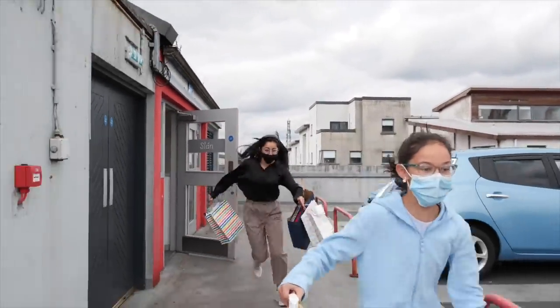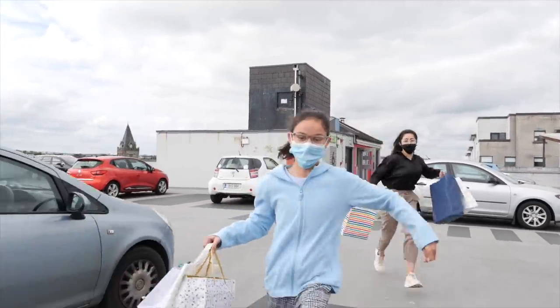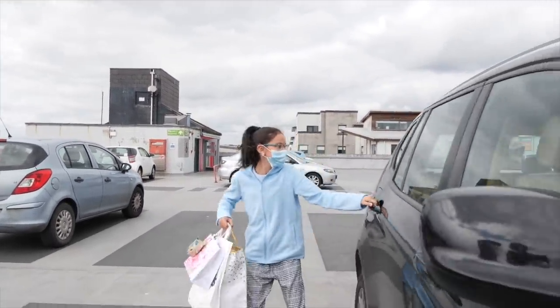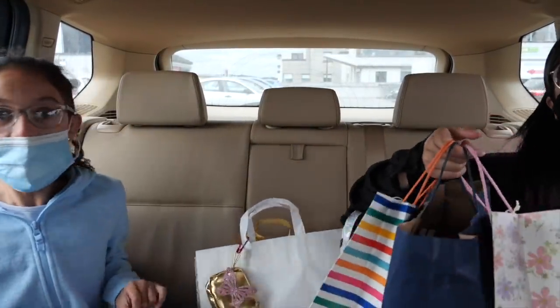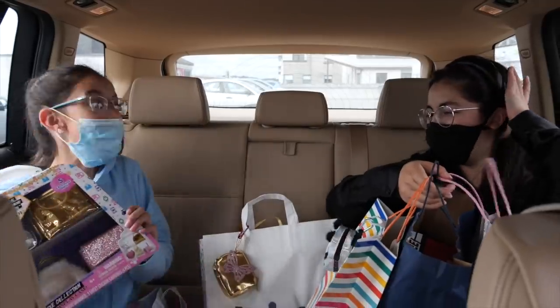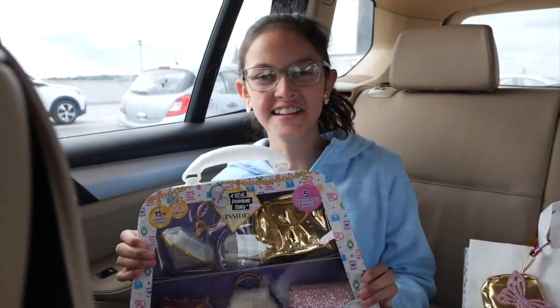Doesn't look like she's here. Oh no! No! I have to get there! No! I won! I won! It's mine! The Real Littles Ultra Luxe collection is mine!